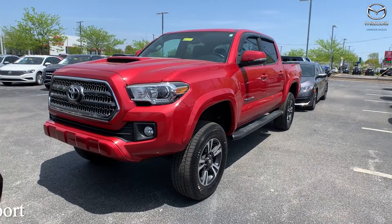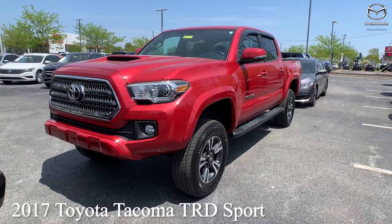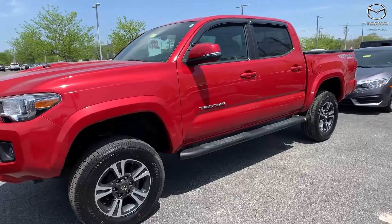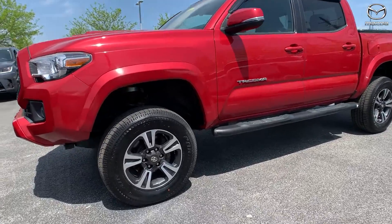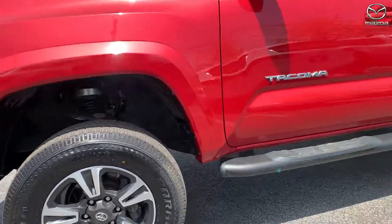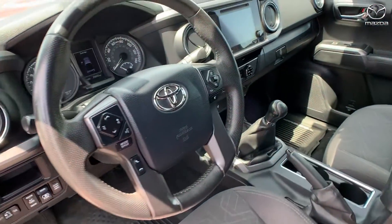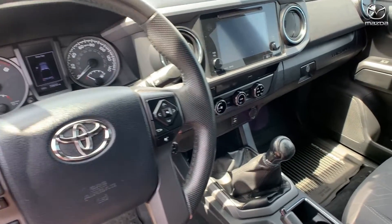Our second vehicle is a 2017 Toyota Tacoma TRD Sport. The exterior color is in a Barcelona red metallic. This vehicle is going to have keyless entry and a 5-inch oval tube step. This vehicle has a clean Carfax and one previous owner.